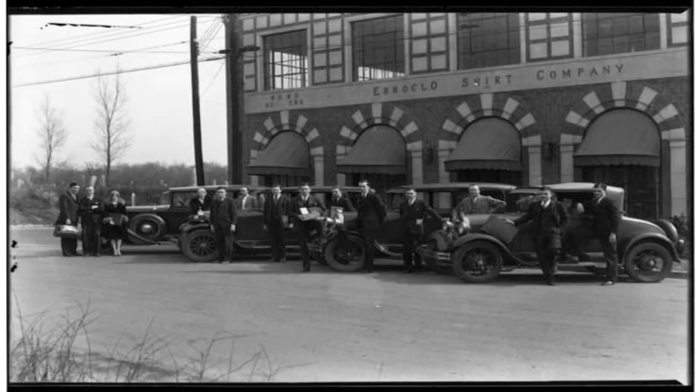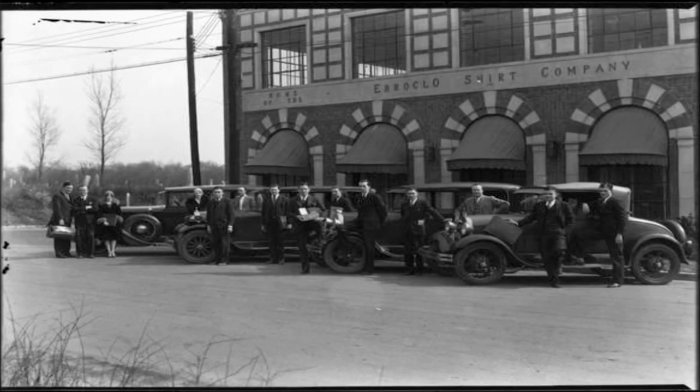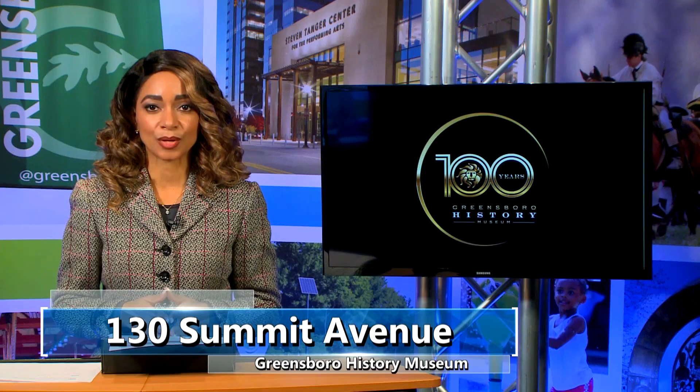Come dressed in your best roaring 20s attire and enter a costume contest. Other activities include card games, a scavenger hunt in the museum galleries, and dance lessons with the Cat's Pajamas. Admission, which includes a drink ticket, is $50. The celebration runs through 2025 to mark important dates from the organization of the Greensboro Historical Museum Society in 1924 to the opening of the museum on Armistice Day 1925. The Greensboro History Museum is located at 130 Summit Avenue.